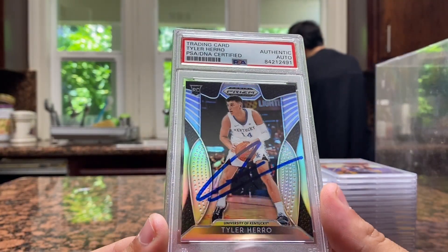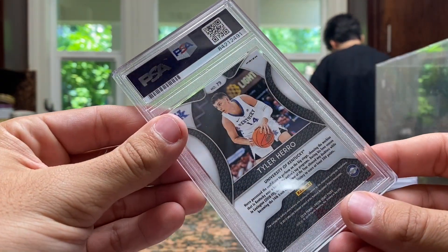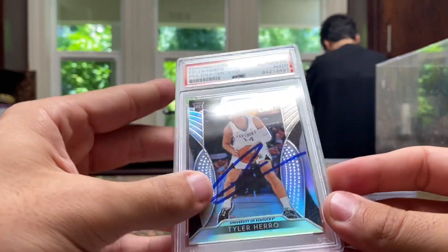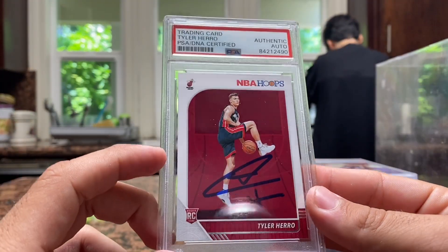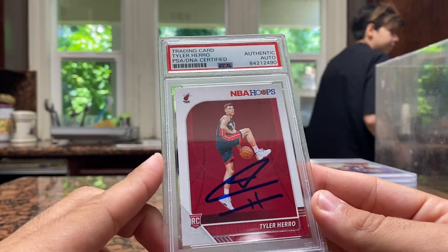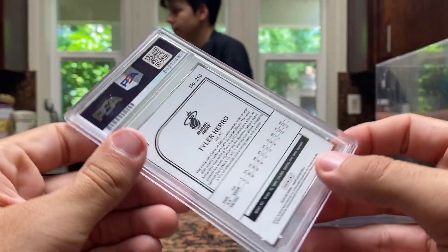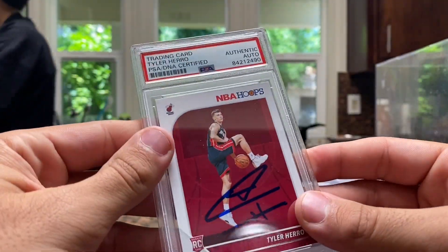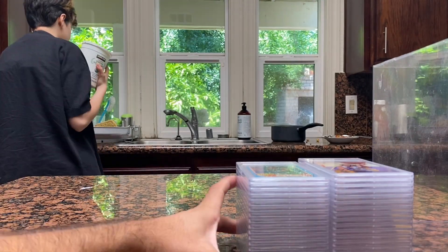Speaking of Miami Heat — Tyler Herro. I really liked this guy a lot, he's so chill. This is a college Kentucky Prism — it's a silver Prism, I got that signed. And then my favorite card from the 14-card stack: Tyler Herro rookie card hoops, a Panini rookie card.